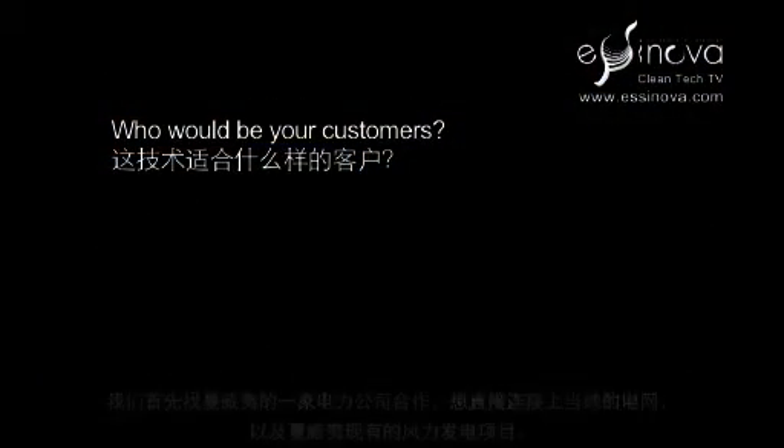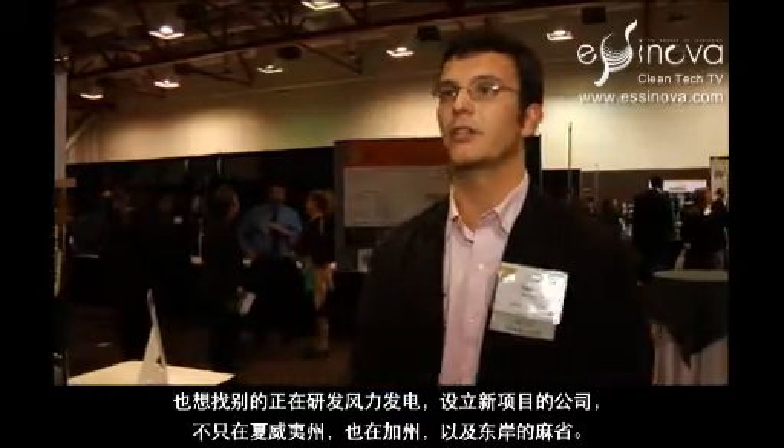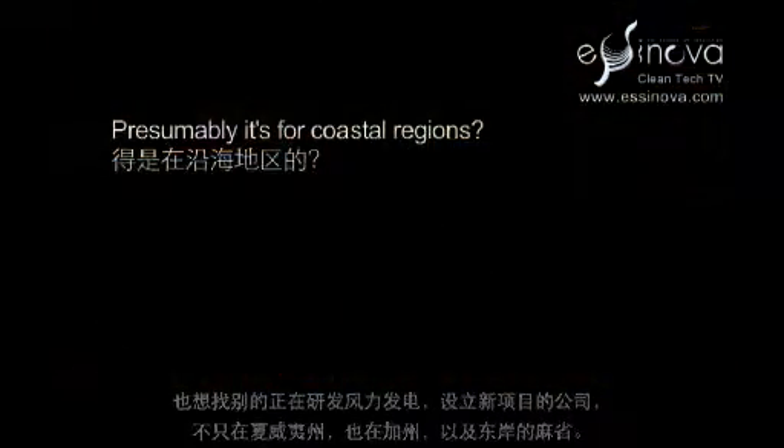We're initially looking to partner with the Hawaiian Electric Company to actually interface directly with the grid and also with wind projects that exist in Hawaii, and also looking to partner with wind developers who are installing new wind projects in that state, and in California and Massachusetts on the East Coast as well.